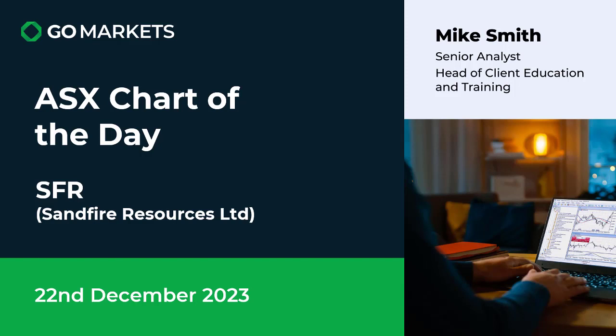Welcome to your ISX chart of the day. Today we're looking at copper company Sandfire Resources Limited, ticker code SFR. There's some interesting price action on this based on the movement of the underlying metal.